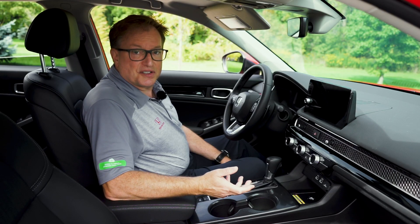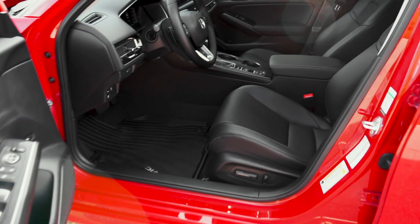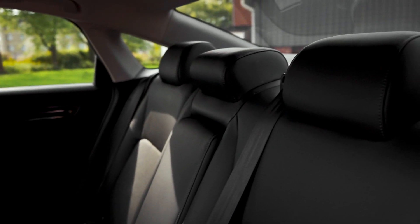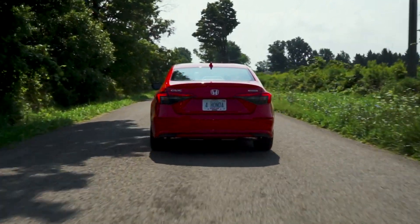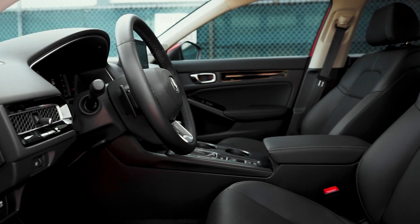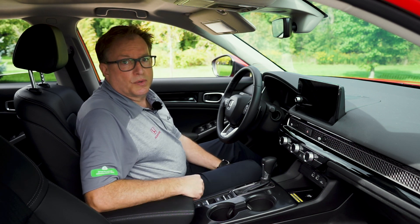Now that we've seen the redesigned exterior of the 2022 Civic, let's delve into the 11th generation's interior. With body-stabilizing front heated seats standard on all trim levels, you're always sure to be comfortable and warm when needed. The Touring model adds heated rear leather seats, and both the driver and passenger seats are power adjustable. The Automobile Journalists Association of Canada awarded its Best Safety Innovation Award to Honda in 2021 for the company's impressive new airbag technology. Honda has also added new under-the-dash knee airbags for both the driver and the passenger, as well as new side airbags in the rear, so even in the worst situation, Honda's got you covered.